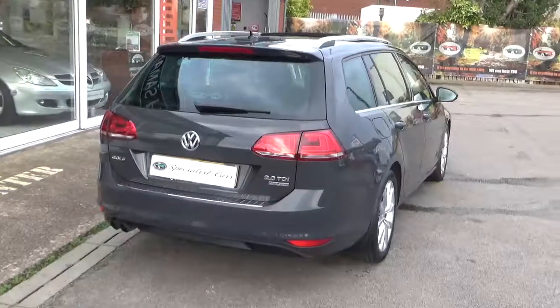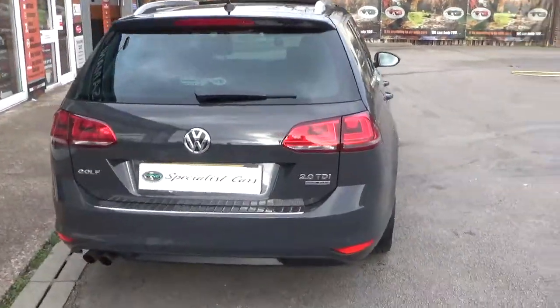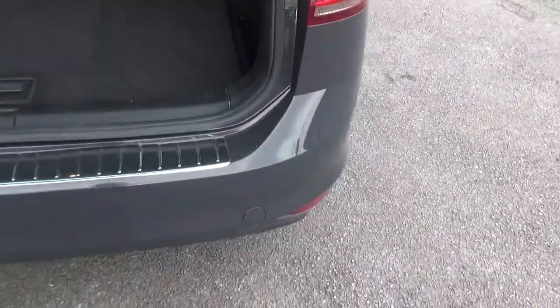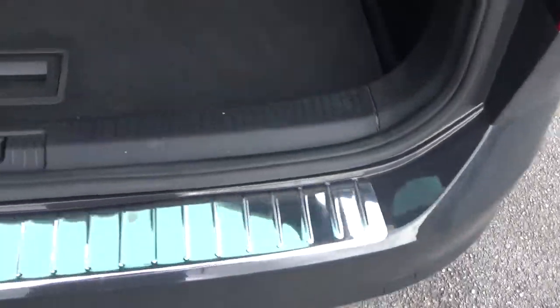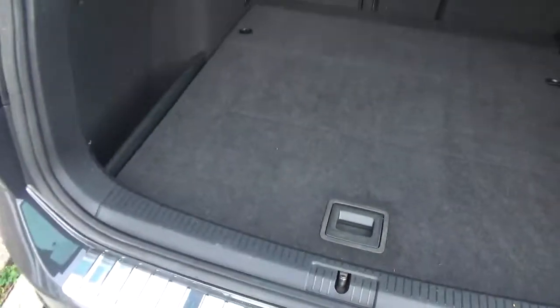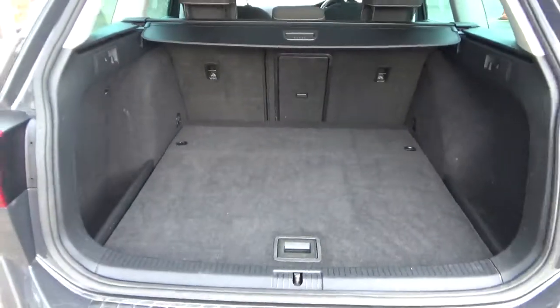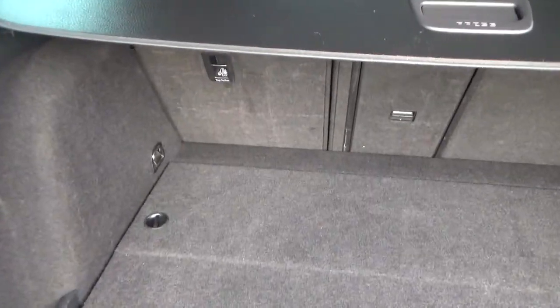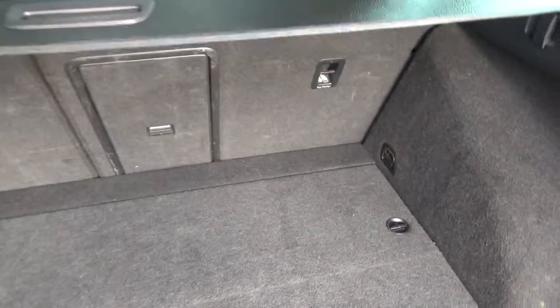150 brake horsepower, £20 road tax — that's the Blue Motion Technology part of it. Rear parking sensors. Nice and clean inside the boot, loads of space, easy loading bay, split folding rear seats.